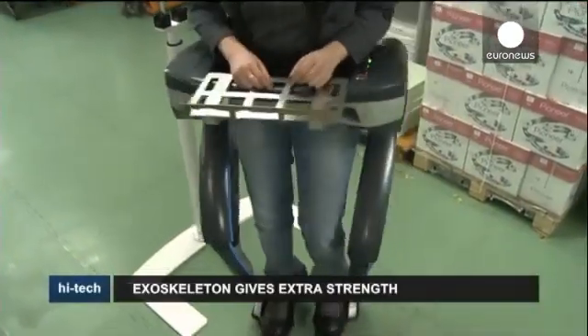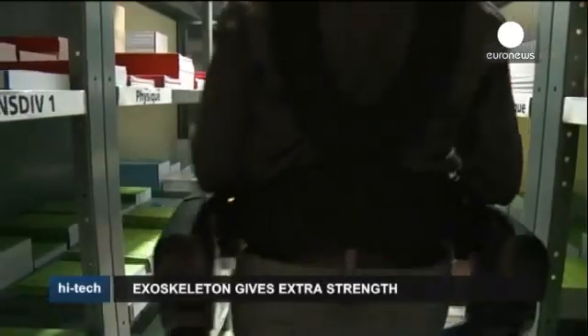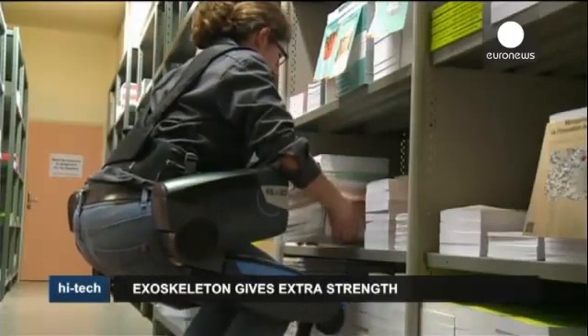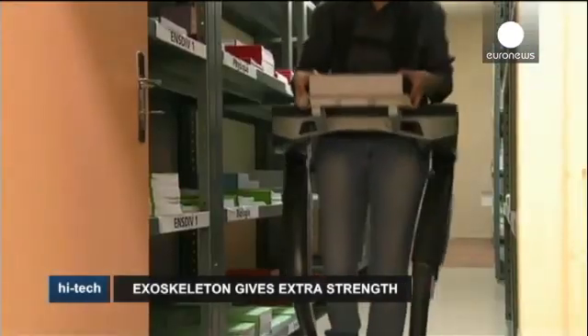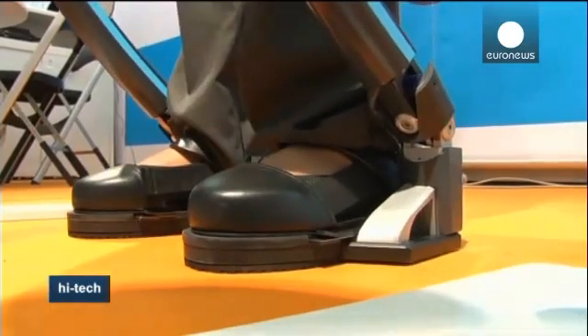This is a co-bot, a collaborative robot which can help people run or walk while carrying heavy objects. This French exoskeleton was developed by RB3D, a robotics company specializing in strength assistance. They're based in Auxerre, around 200 kilometers south of Paris in France.